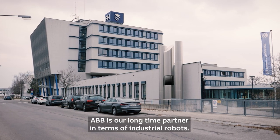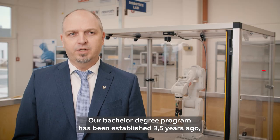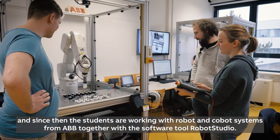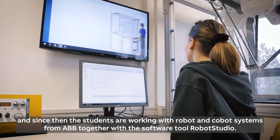ABB is our longtime partner in terms of industrial robots. Our bachelor degree program has been established three and a half years ago, and since then students are working with robot and cobot systems from ABB together with the software tool RobotStudio.